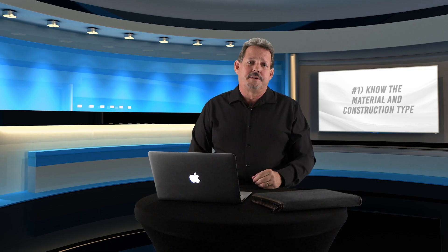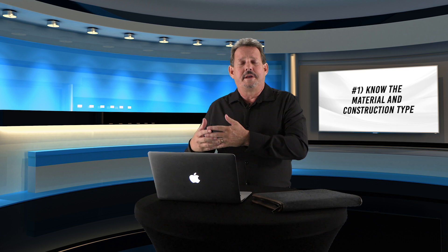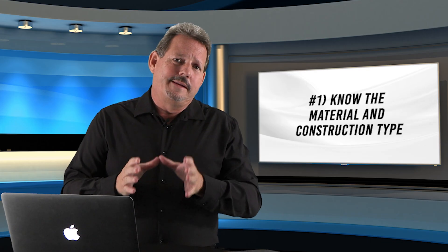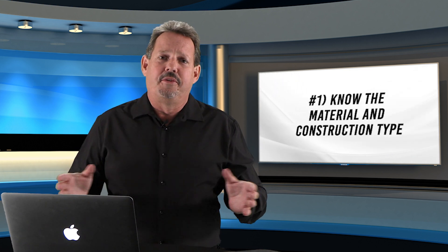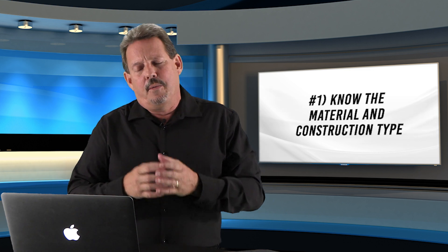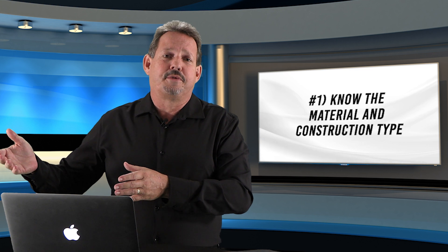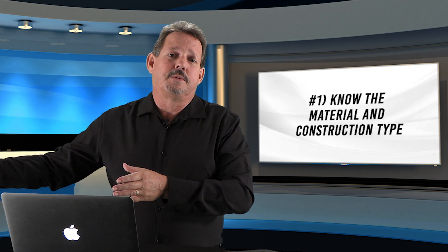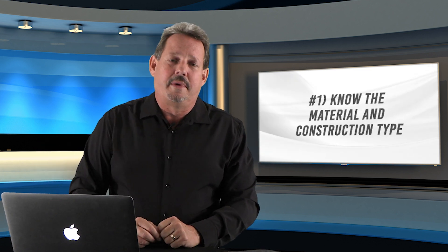First and most important thing is you need to know the material and the construction type — whether this happens to be a soft, stuffed animal type toy, can it be restored safely in the environment it has been exposed to, or whether you're talking about building materials like concrete. You need to know the fundamental basic construction of the structure, as well as all of the systems in it: HVAC, electrical, plumbing. Not just the construction of those materials, but also how they can be restored. This is a large amount of previous education that needs to be done before you can make these choices.